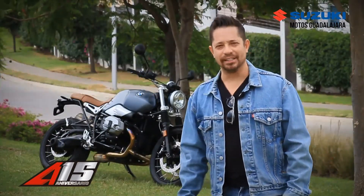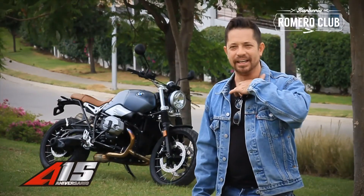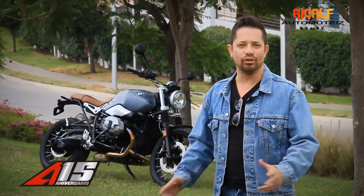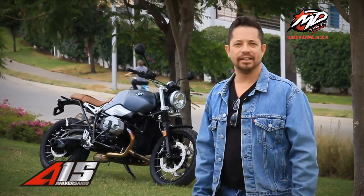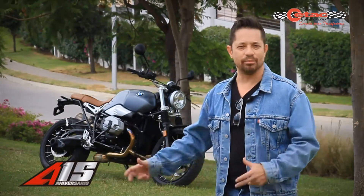I think it has a lot to do with the classic theme. I am a classic person. I like a motorcycle that gives me the ease of going to coffee, going to a bar, going to the city, with short distances and easy handling.